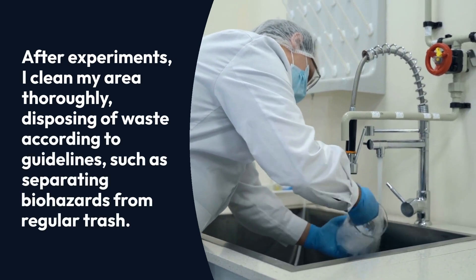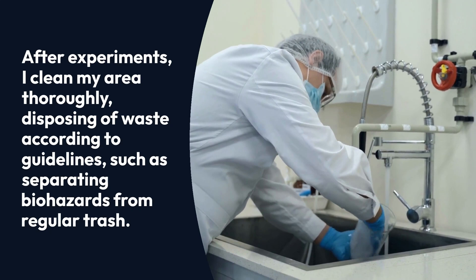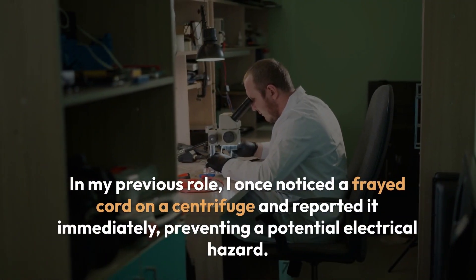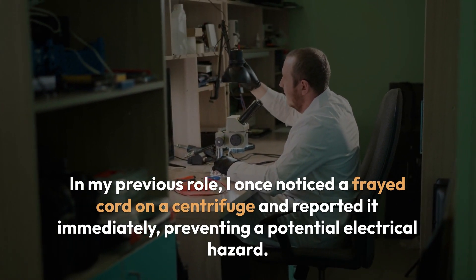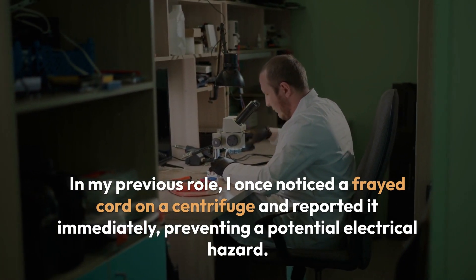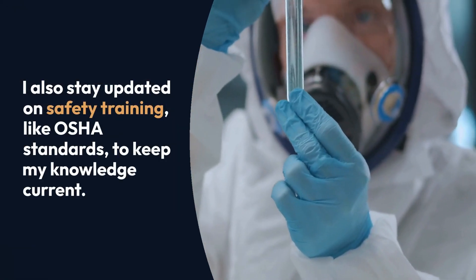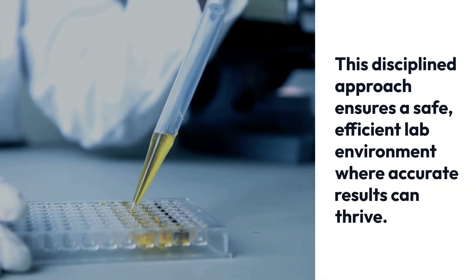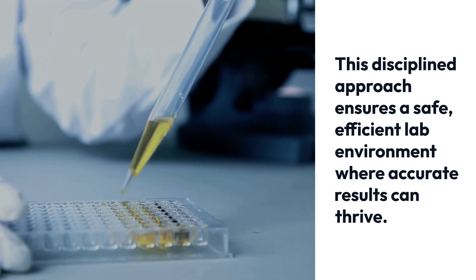After experiments, I clean my area thoroughly, disposing of waste according to guidelines, such as separating biohazards from regular trash. In my previous role, I once noticed a frayed cord on a centrifuge and reported it immediately, preventing a potential electrical hazard. I also stay updated on safety training, like OSHA standards, to keep my knowledge current. This disciplined approach ensures a safe, efficient lab environment where accurate results can thrive.